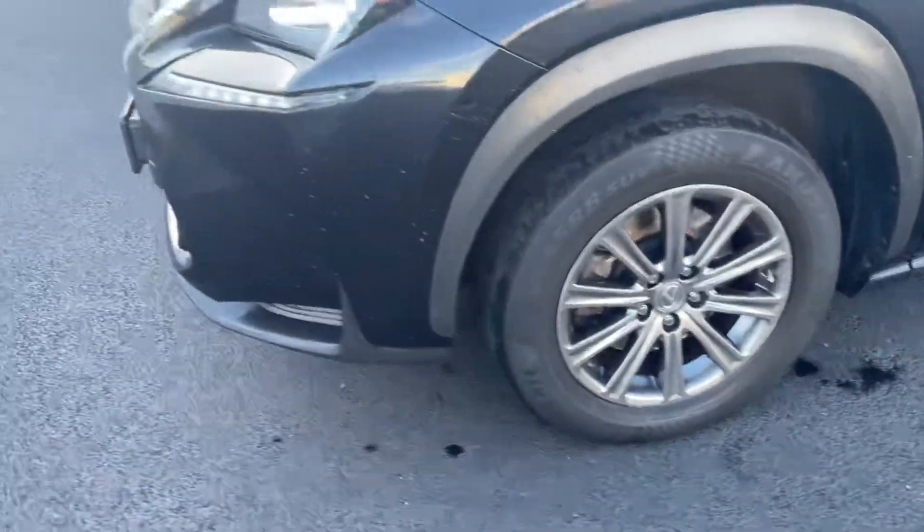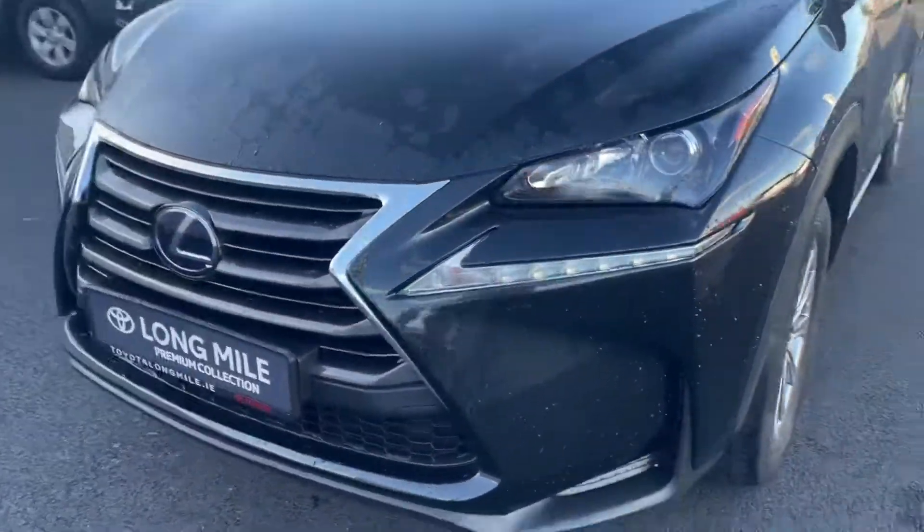As you can see, you have the parking sensors front and rear. You also have your 17-inch Lexus alloys, and coming around the front end you have your front daytime running lights.